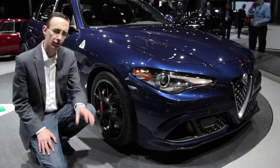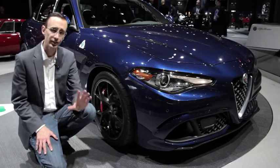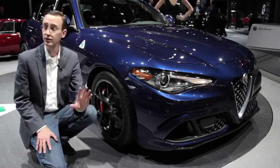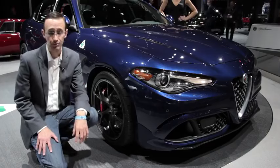The Alfa Romeo Giulia Quadrifoglio is easily one of the hottest cars that was revealed at this year's Los Angeles Auto Show. It's scheduled to enter production in Italy around the middle of next year, and it's going to carry a base price of about $70,000 U.S. dollars. And with all the power and style you get here, it seems like a great deal.